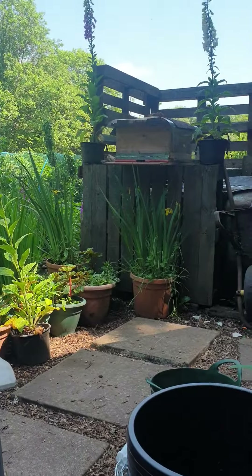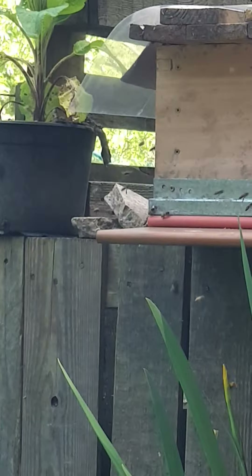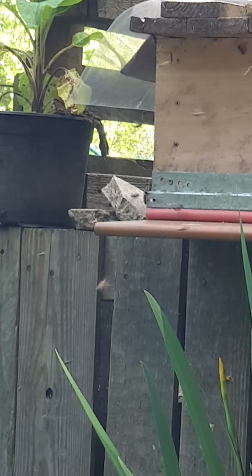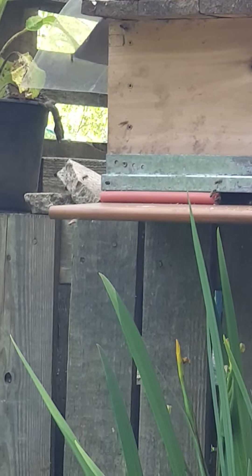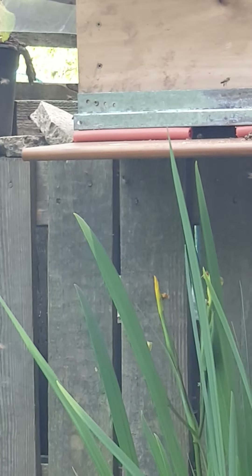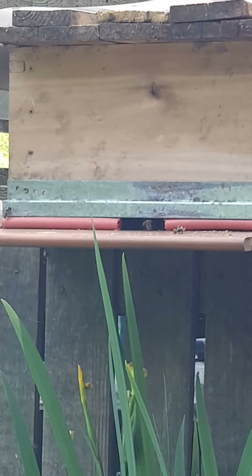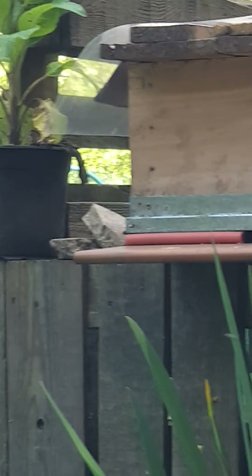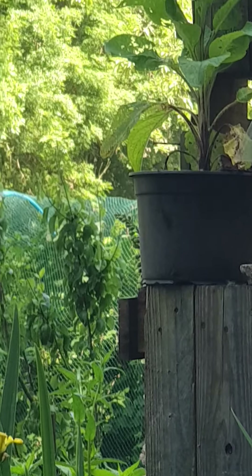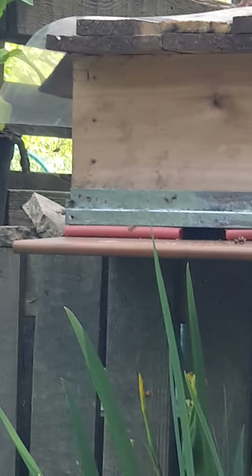is my new swarm, just moving in. They've moved in, I think, but now they're going up and down outside the hive. I think they're just orientating themselves, getting their bearings. They've all gone in — they've been raising their abdomens, signalling that the queen was there earlier on.